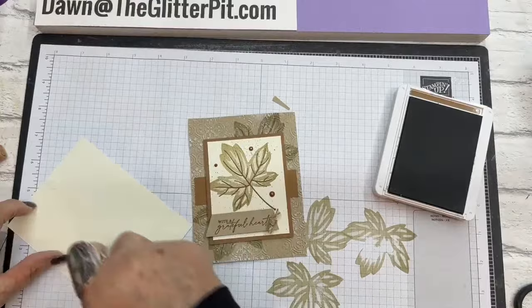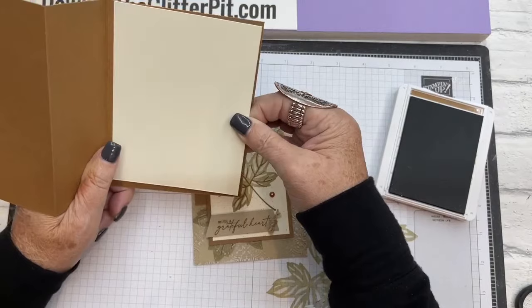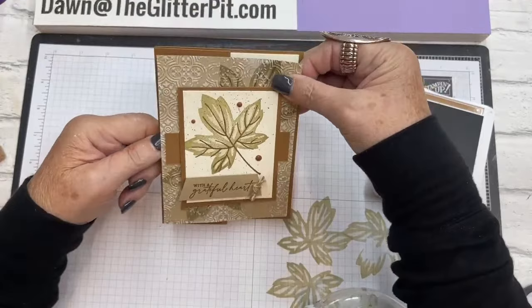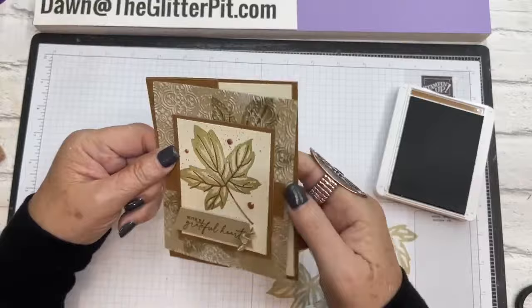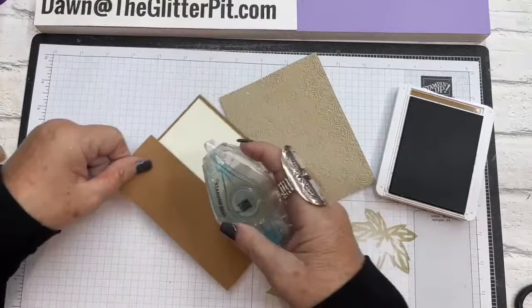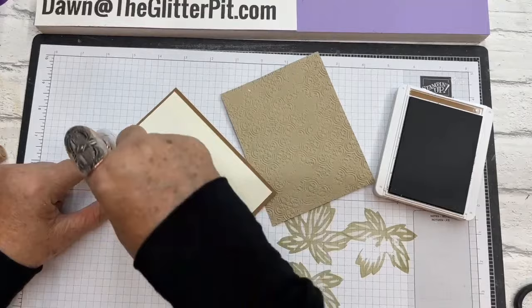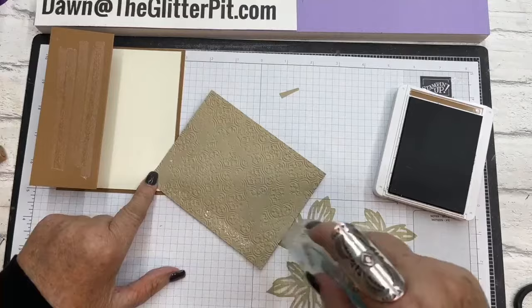Now we're going to put the Very Vanilla layer on the inside. You can stamp a greeting on it or just sign it. Just know that nothing stamped inside will show on the front except the border of the vanilla. The card is four and a quarter by five and a half, and this piece is four by five and a quarter, so leave enough space on your panel because you will have a little bit of an edge.